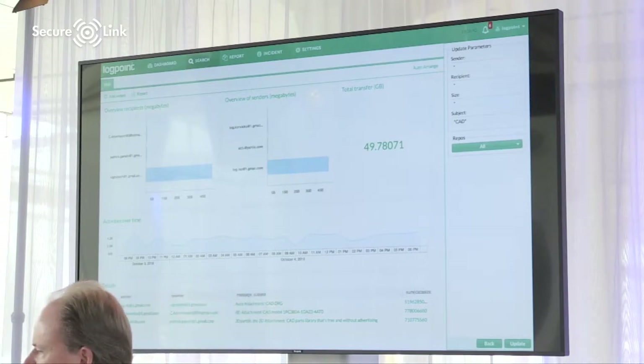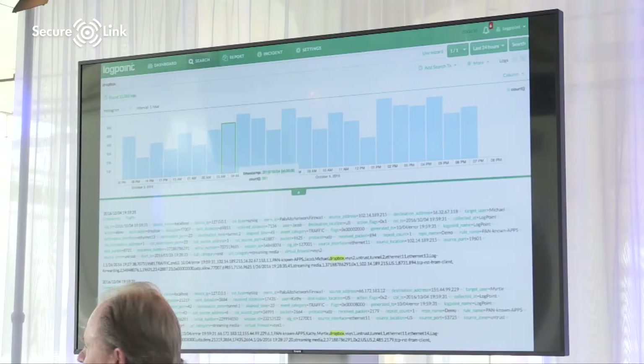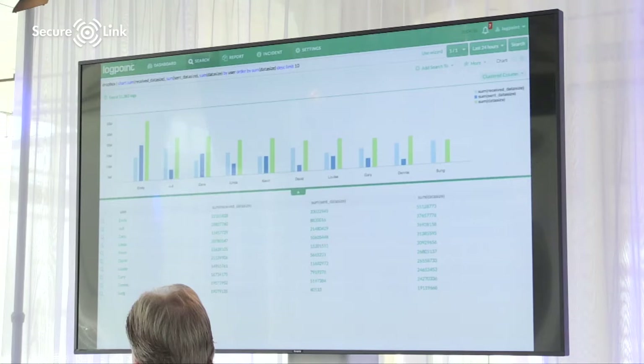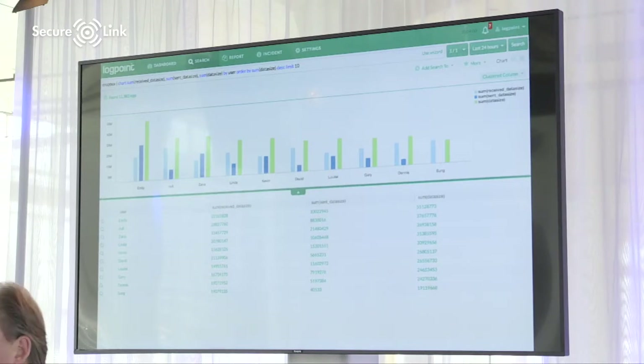For a help desk or less technical person, it's possible to create ready-made templates where you can easily search for specific things — for example, searching email by specific sender or receiver. It becomes an easy-to-use interface. And for forensics, you can just type something in free text — like typing 'Dropbox' in the search string, getting Palo Alto logs, and turning them into a table showing the top 10 users who pushed the most data to or from Dropbox. You can set alerts if a user tries to push more than 500 MB in an hour.